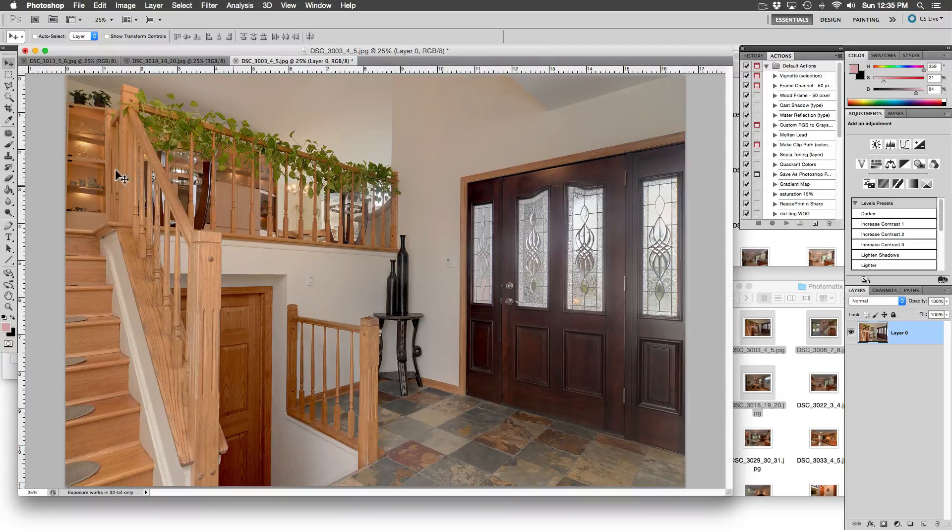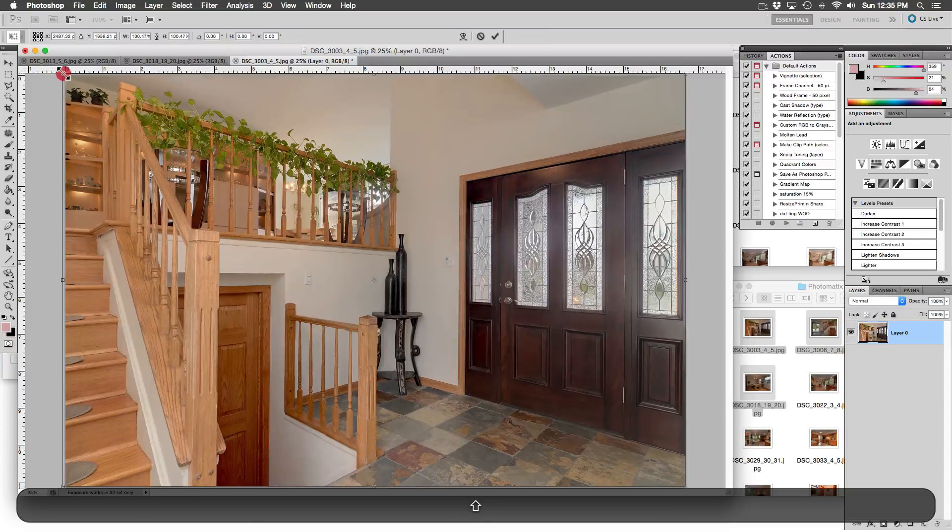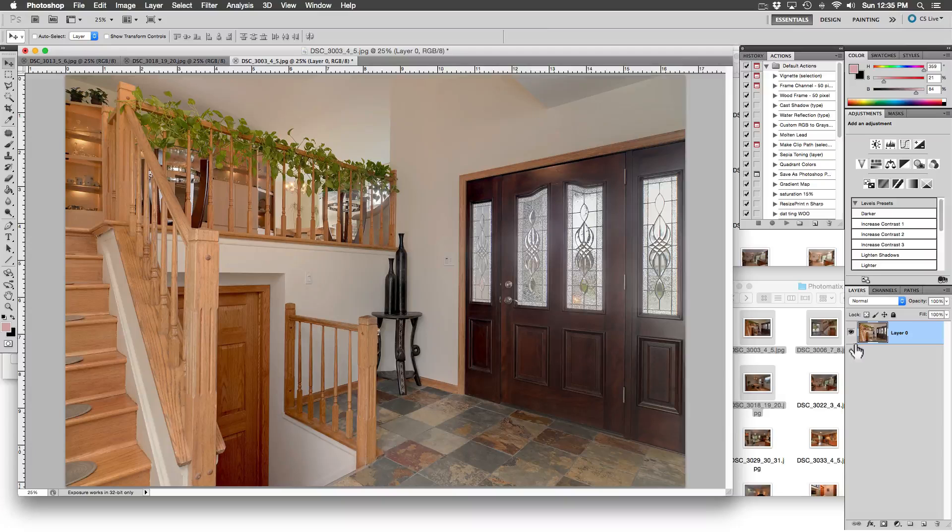What a good looking foyer — amazing. Well, except for this little piece of wall at the top left corner — we will quickly clip that off using Transform. Let's flatten and save our work as done here.